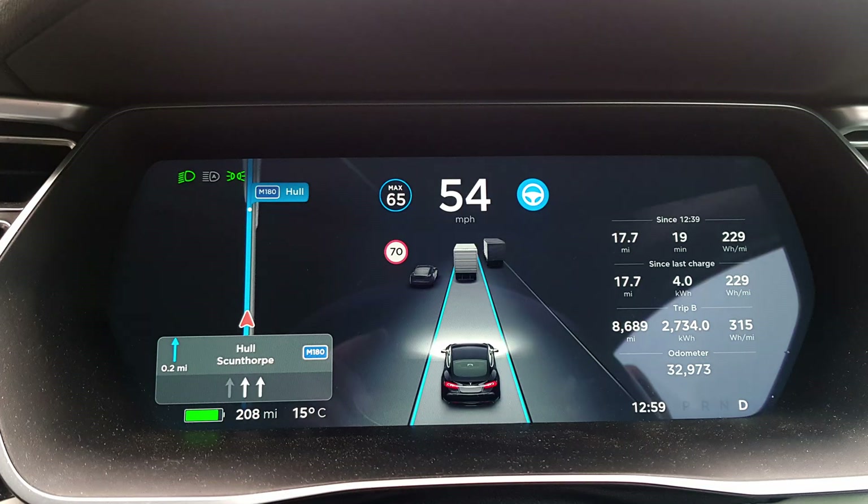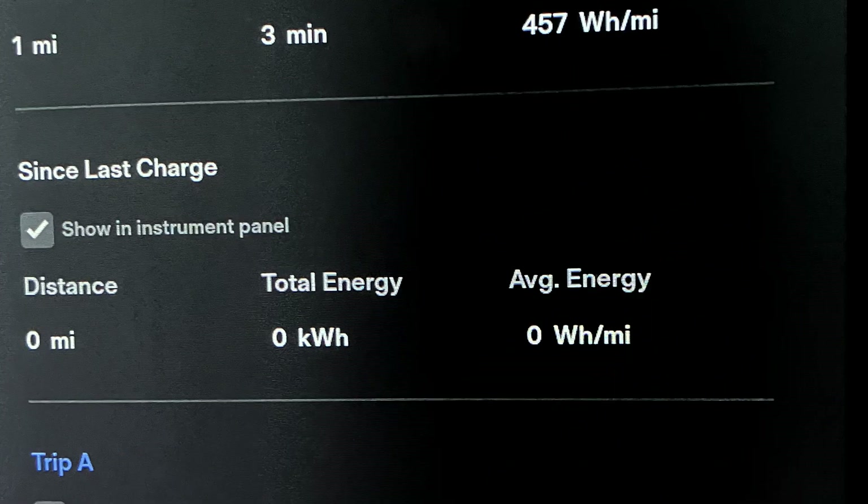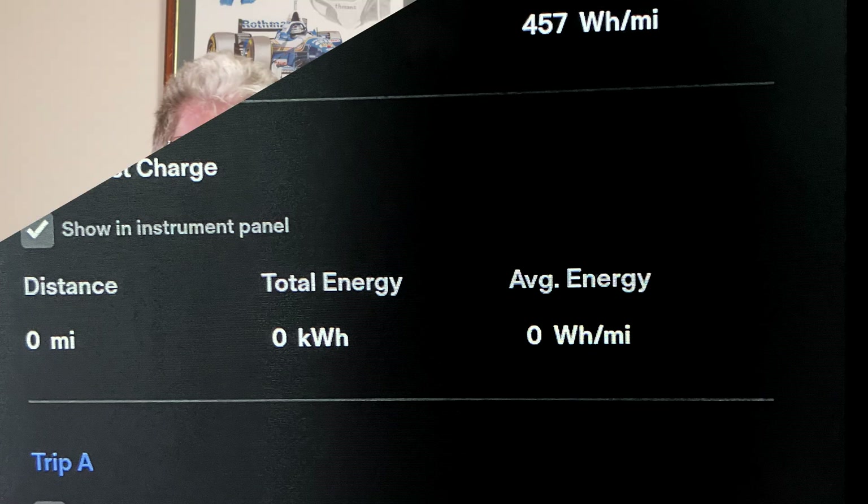So when you first get your EV, or when you see this video, read what the car expects the range to be before you set off and check when you get there what your car actually did. Take the starting figure suggested — say 200 miles estimated — deduct what you actually cover using the trip meter, say 150 miles, and see if you have 50 miles of expected range left. Do this often to build up a picture. If the figures are always the same and the estimated range always matches the actual range covered, then you're probably driving quite efficiently and you can rely on the estimated range figure when planning your next journey.